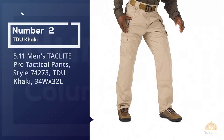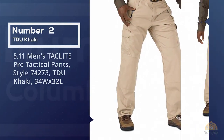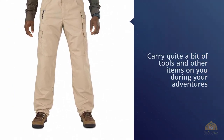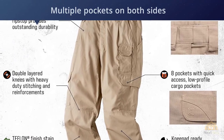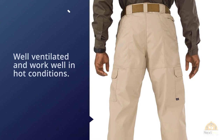Number two: 5.11 Men's Tact Light Pro Pants, style 74273, TDU Khaki, 34W x 32L. If you're the type of hiker who likes to carry quite a bit of tools and other items during your adventures, these pants are a solid option. With multiple pockets on both sides, you'll be able to carry your GPS, a few power bars, and even a pocket knife comfortably.